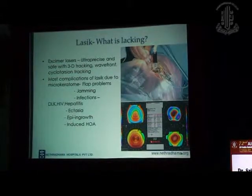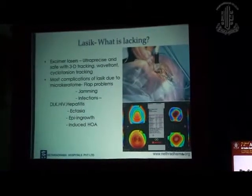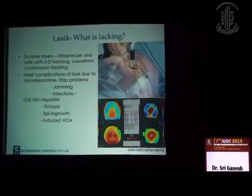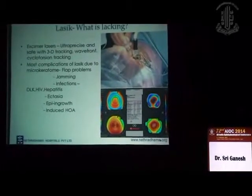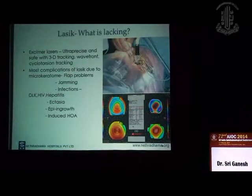LASIK has been the gold standard so far among refractive procedures. Excimer lasers nowadays have become very precise with 5D tracking, now 6D tracking, and some companies claim 7D tracking, wavefront and cyclorotation tracking.